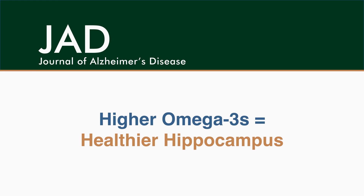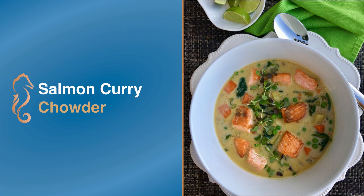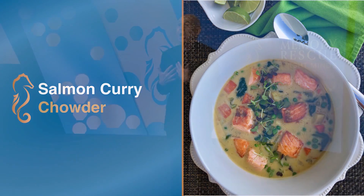In a new study we published in the Journal of Alzheimer's Disease, the hippocampus was healthiest in people who had the highest omega-3 levels. Our salmon curry chowder is an incredible anti-inflammatory dish I love, even though I usually don't much like salmon.